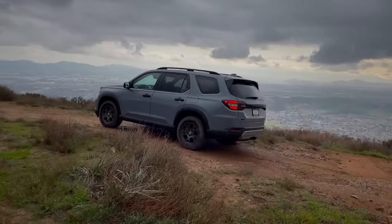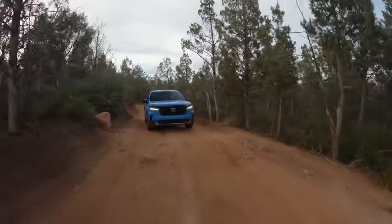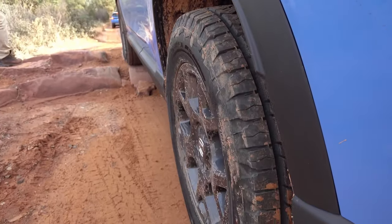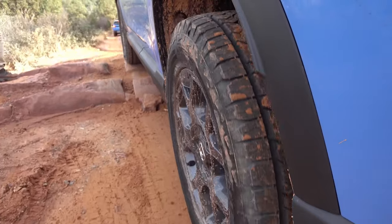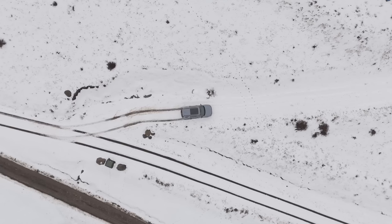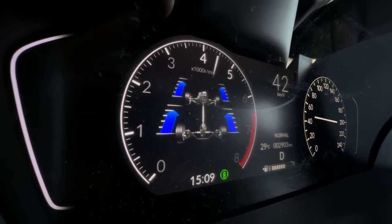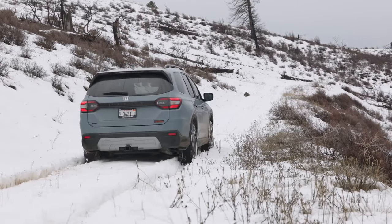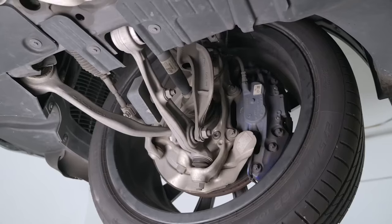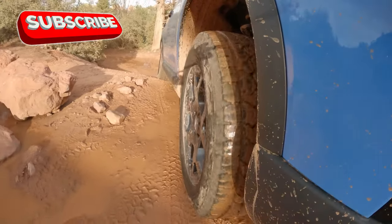Honda is finally competitive in the off-road segment. The Pilot Trail Sport is built for adventure enthusiasts who want to take their SUV beyond the pavement. This off-road-oriented trim features an exclusive all-wheel drive system tuned to provide superior traction on challenging surfaces like mud, snow, and rocky trails. Complementing this system are specially tuned suspension and upgraded shocks, which allow for better ground clearance and smoother rides over rough terrain. All-terrain tires are standard.